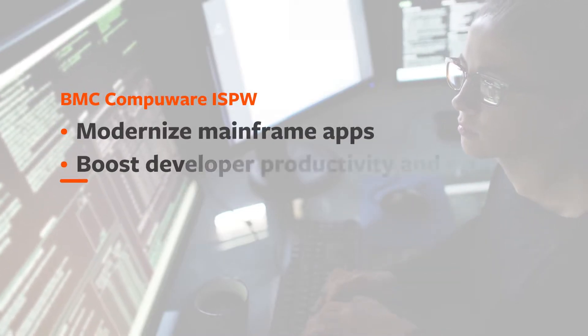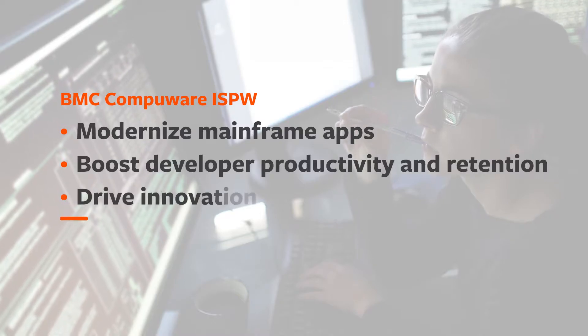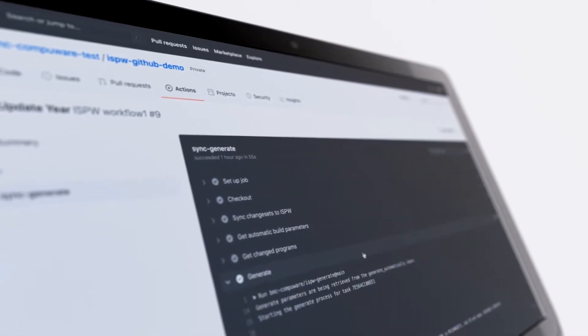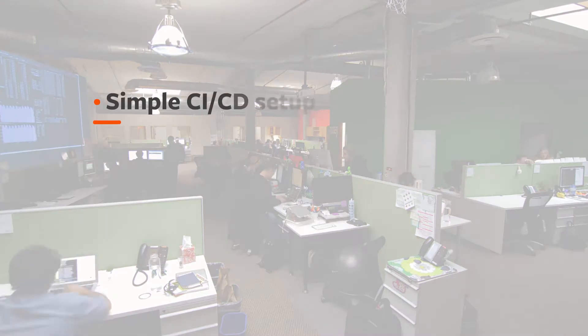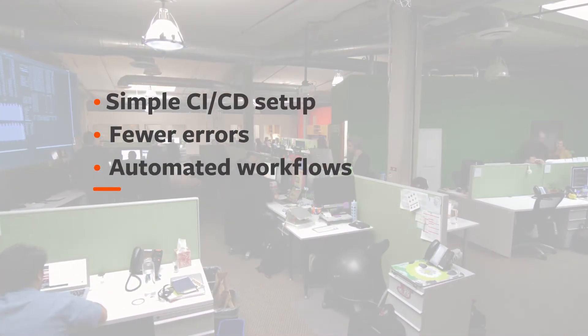Modernize mainframe apps, boost developer productivity and retention, and drive innovation with BMC CompuWear ISPW's integration with GitHub Actions. Empower developers to focus on strategic, high-value work with simple CI/CD setup, fewer errors, and automated workflows.